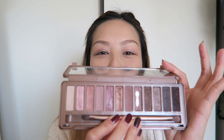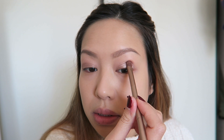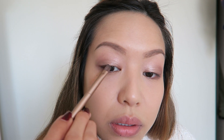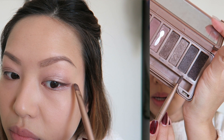Then I'll go in with my Naked 3 palette. I love this palette and I've been using the color called Mugshot — it's like a silvery, more taupe-y brown color. I take a little bit of that and just put it in the crease very lightly, and take some under the eyes. I haven't been wearing much eyeliner lately, but I've been using the last two darkest colors in the palette, mixing them and using them as a liner.